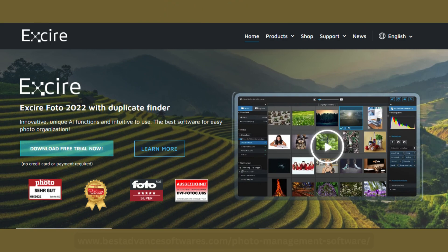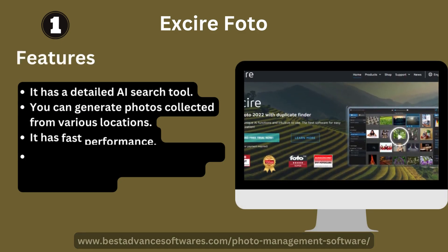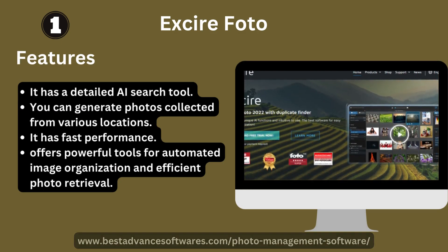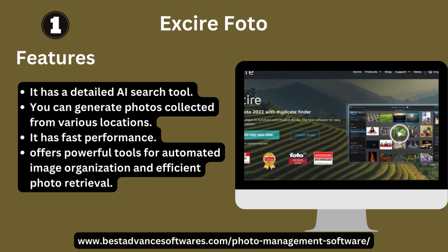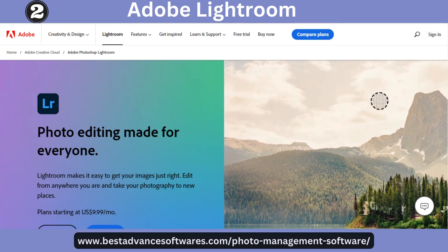Number one: Cidy Photo. It has a detailed AI search tool; you can generate photos collected from various locations. It has fast performance, offers perfect tools for automated image organization, and action photo retrieval.